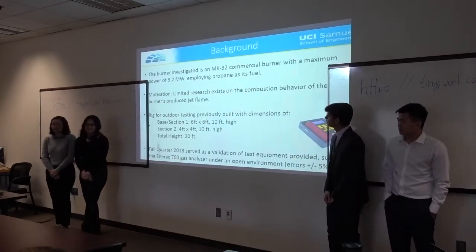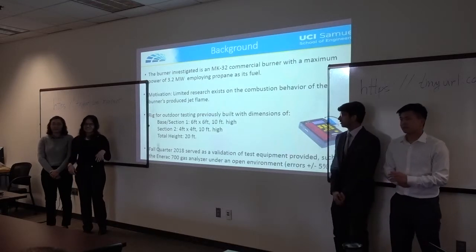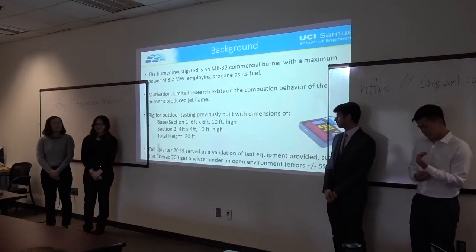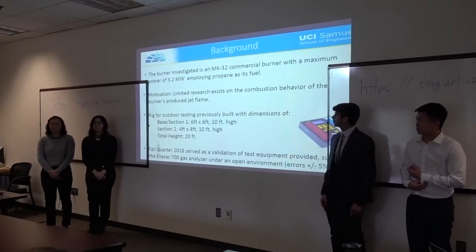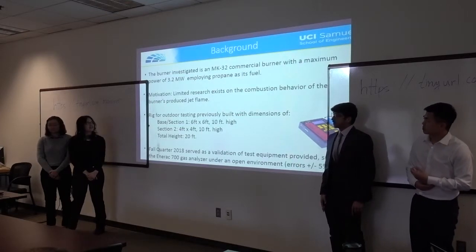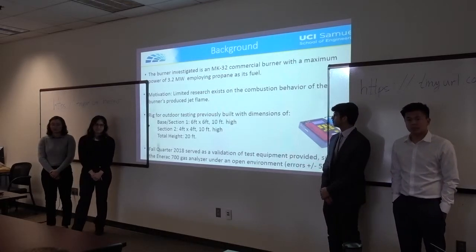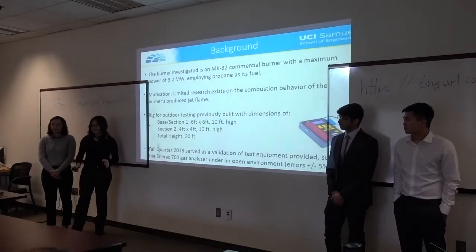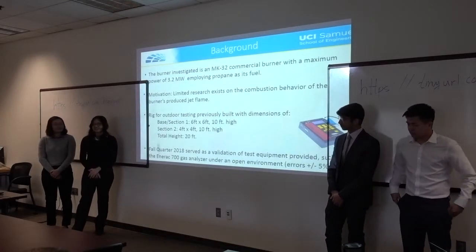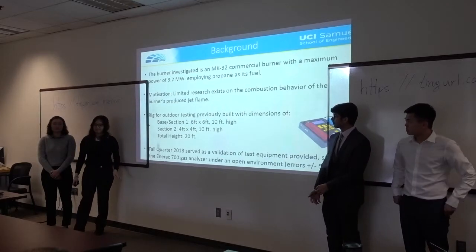A bit of background about our project: we're researching and looking into an MK32 motor, which outputs 3.2 megawatts of power and uses propane as its fuel. Our motivation is that it's very research-heavy, and there hasn't been much research conducted here at Beverly Rivers in general. We work with our advisor to investigate the combustion behavior.